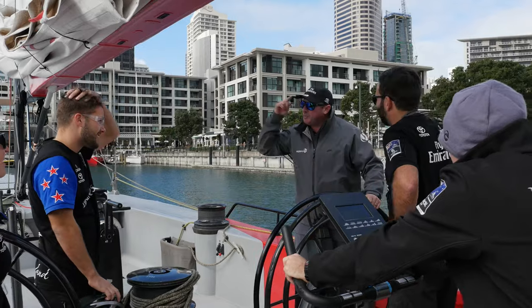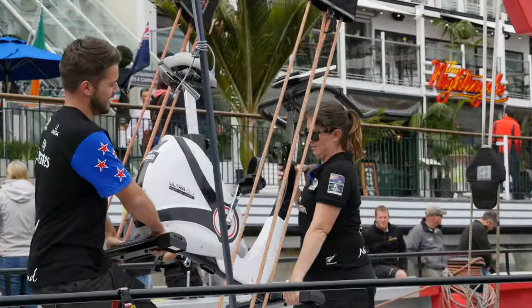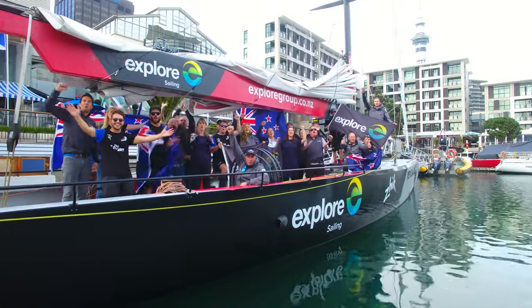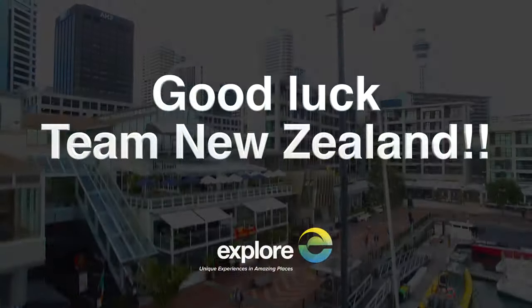Thankfully you guys at Emirates Team New Zealand have an amazing shore crew and sailors, and we're going to leave the innovation to you. So from all the guys here at Explore — bring it in! Thank you!